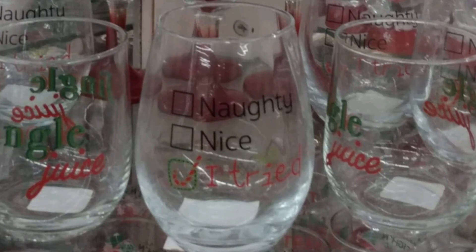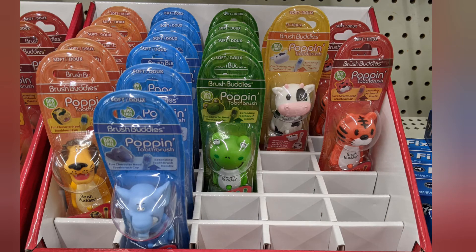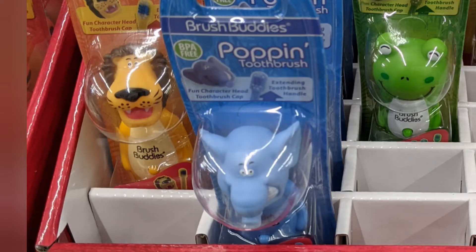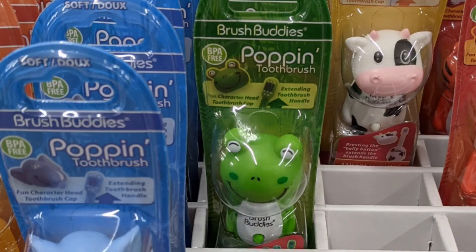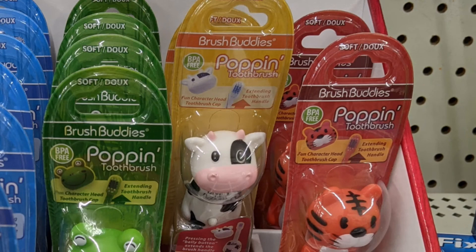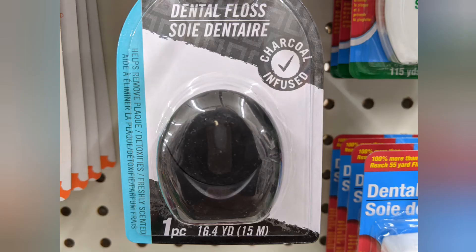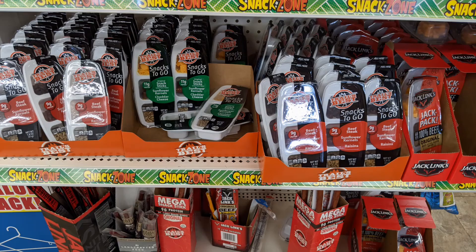They had those naughty and nice I-tried glasses, which were super cute. They had the new Brush Buddies popping toothbrushes — the lion, elephant, frog, cow, and tiger. They also had those placards for grinding — for your mouth, for your teeth — and the charcoal-infused dental floss.